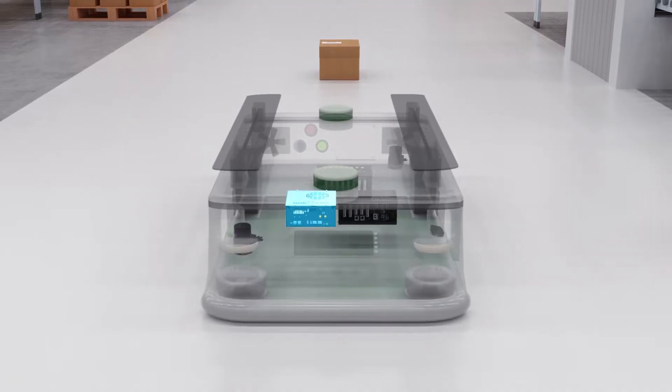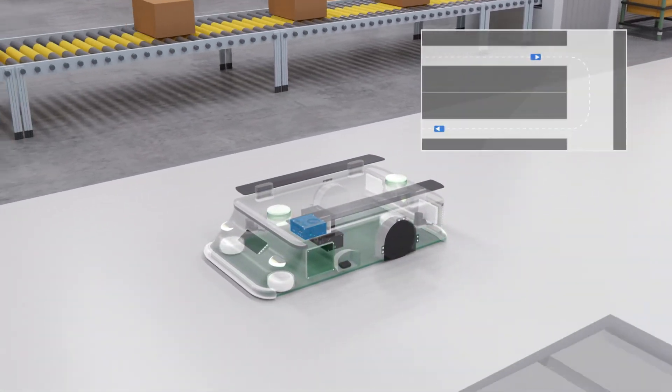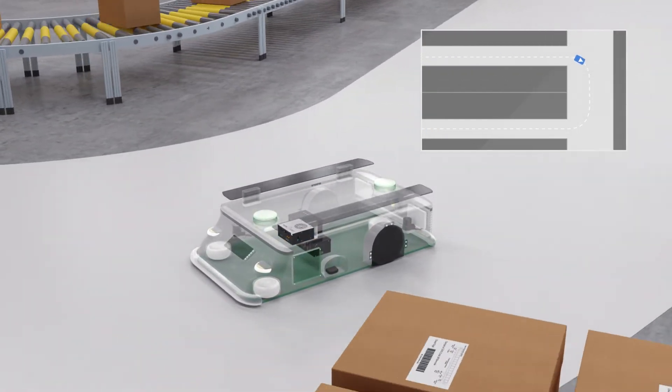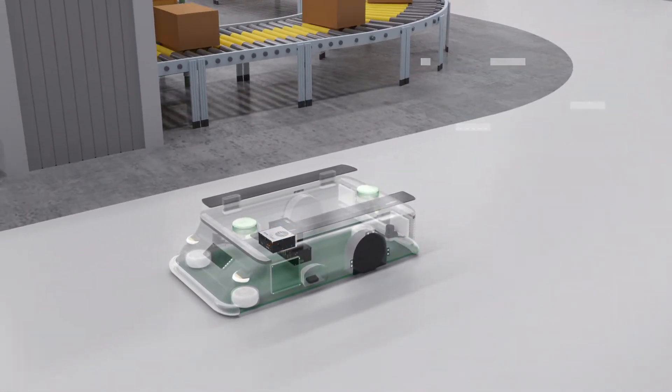Next we have UGIN SLAM, our proprietary core SLAM solution for autonomous mobility robotic applications. It is optimized to be compatible with UGIN 3D LiDAR sensor and can provide accurate real-time 3D mapping and precise localization for smart navigation in various environments. UGIN SLAM is also compatible with other selective LiDAR sensors.